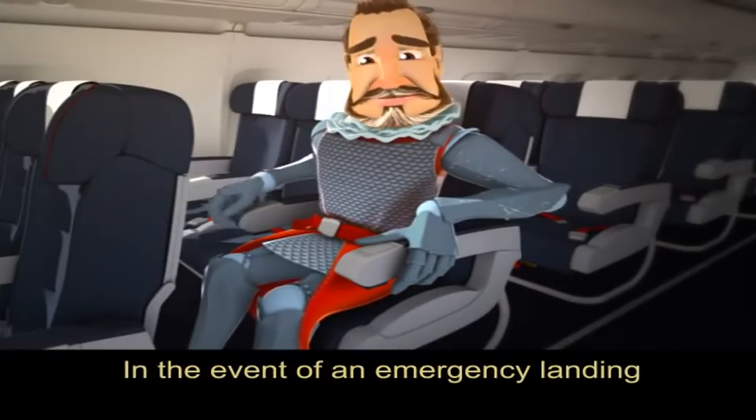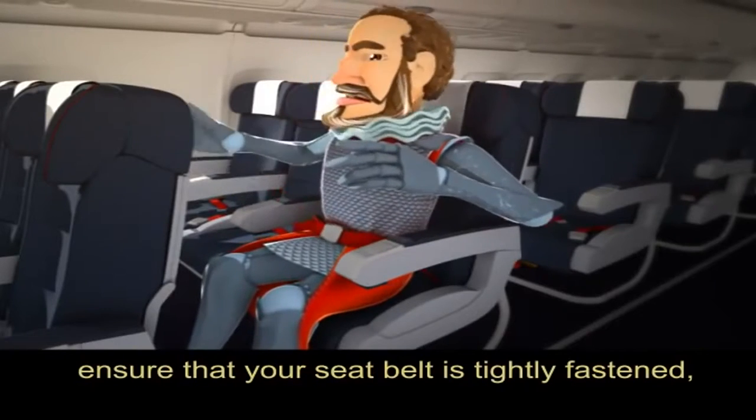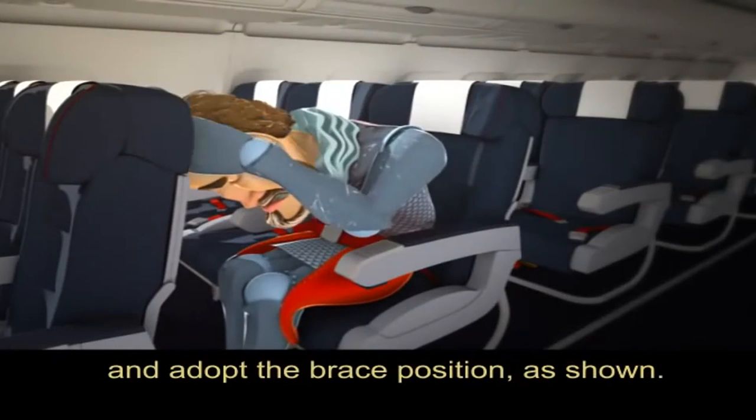In the event of an emergency landing, ensure that your seatbelt is tightly fastened and adopt the brace position, as shown.